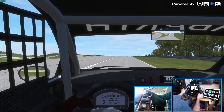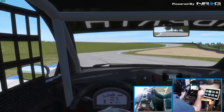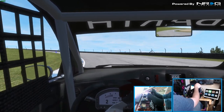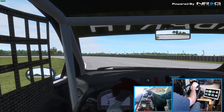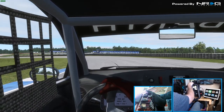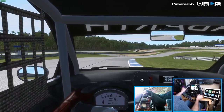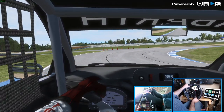Now, I know this track has a lot of elevation changes. As you can see, it's really hard to judge exactly where you're going on the track when you're using a monitor because it doesn't rotate. If you have triple screens you can see a little bit more.